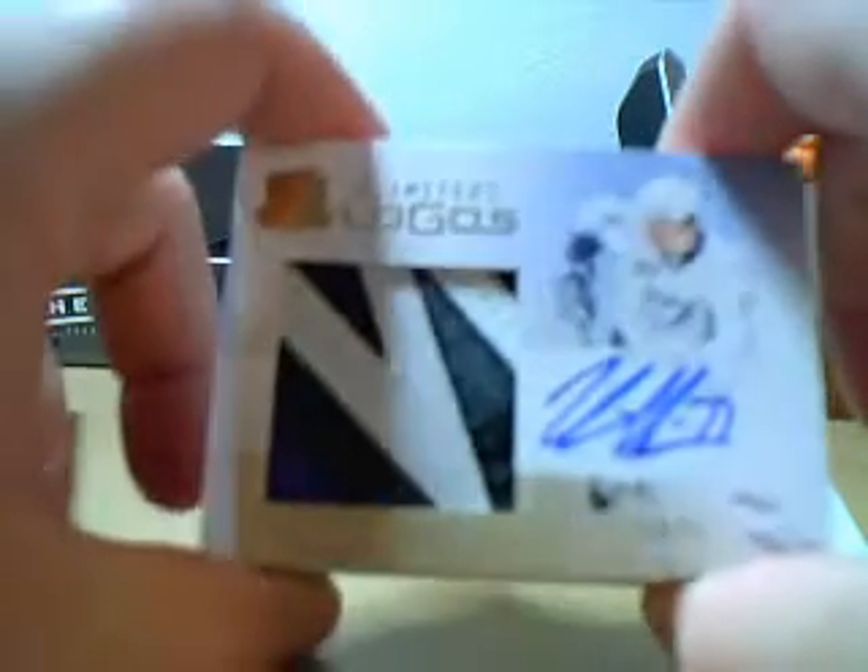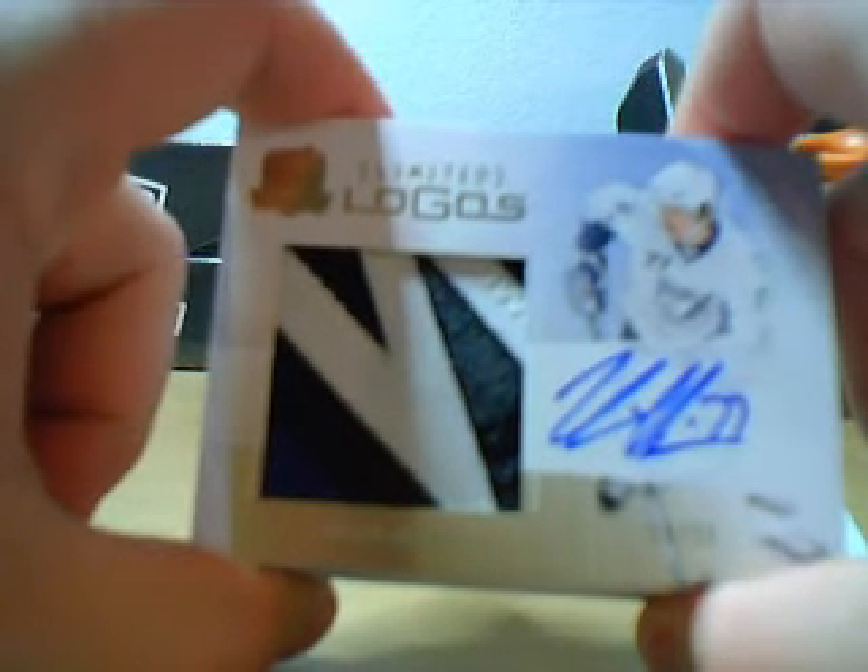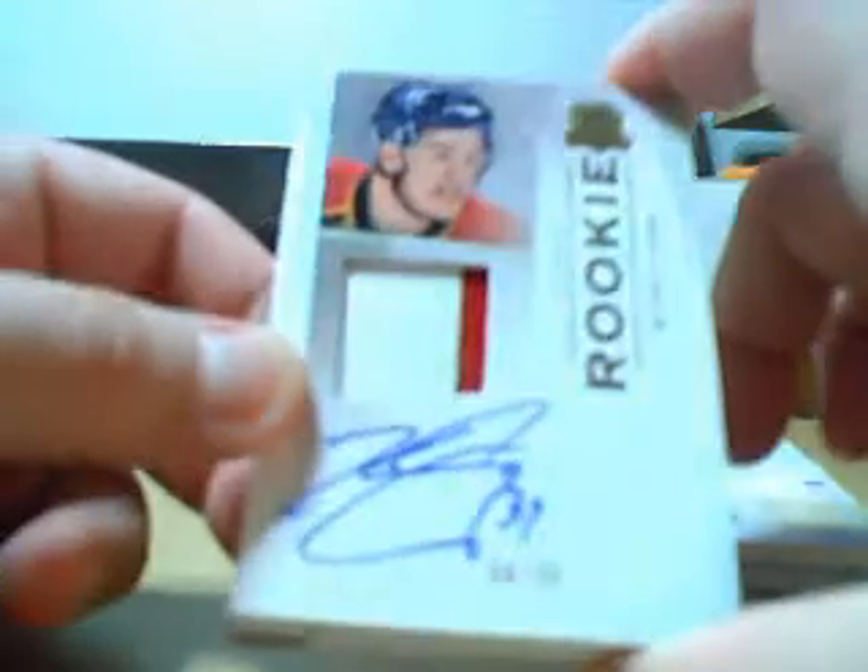Next we've got a nice patch of the Lightning's Victor Hedman. Look at that bolt — number 39 of 50, number 2 on raw pick. Next we have Keaton Ellerby gold, 30 of 39. His other patch was a lot better in the other case.